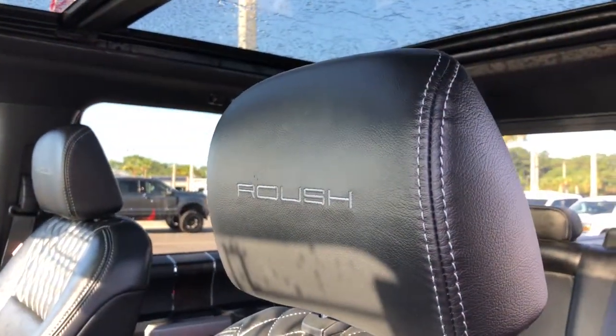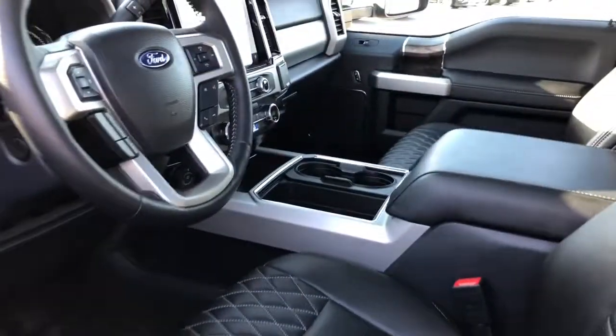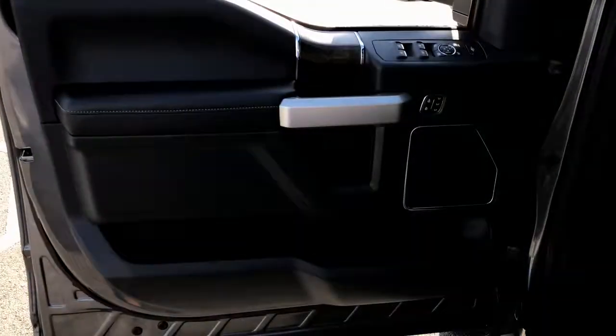Navigation system, sun and moonroof, keyless entry, power passenger seat, remote engine start, adaptive cruise control, fog lamps, backup camera, heated rear seat, power driver seat.